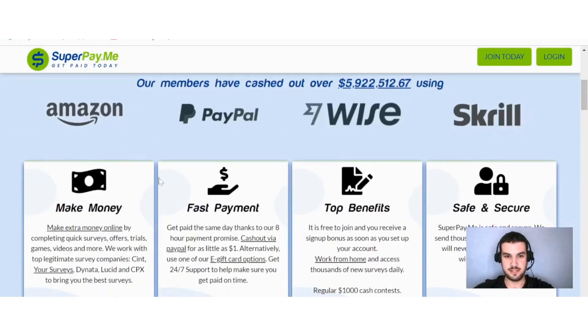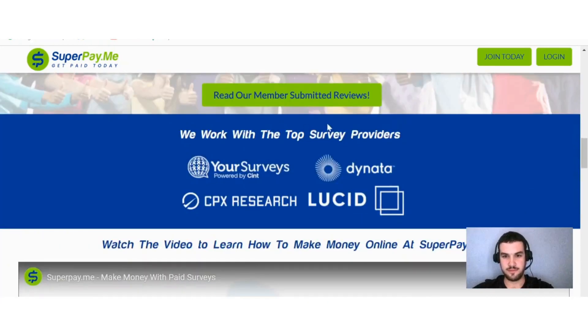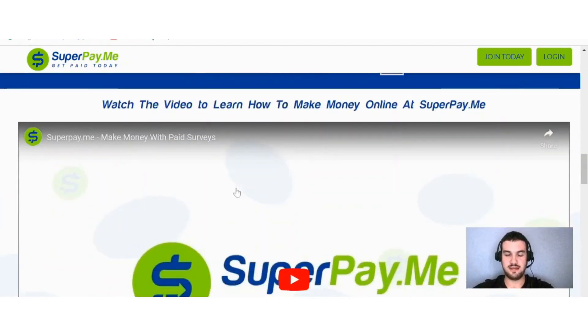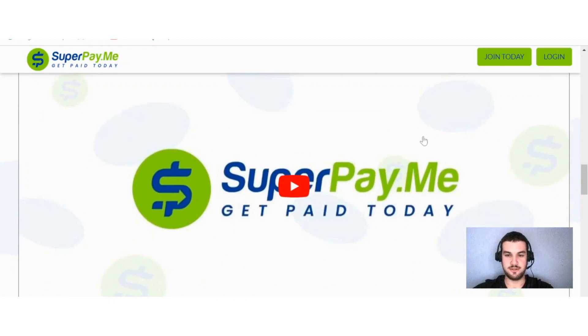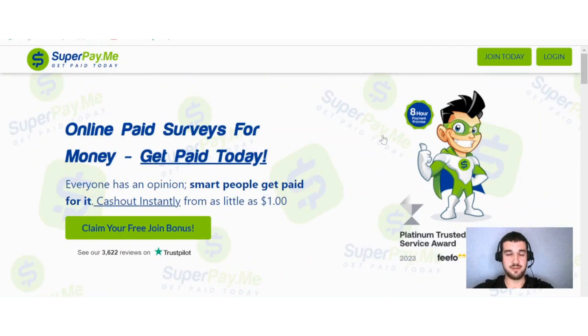If you scroll down a bit you will see a few of the ways that you can cash out, which I'll get into later. Here we can see some of the top survey providers, and I even have a video that shows you how to get started with this platform.